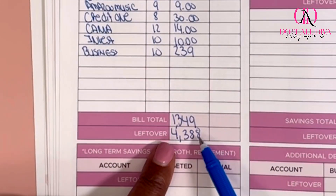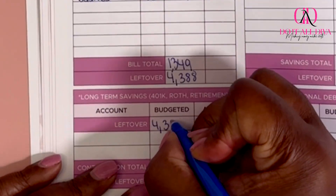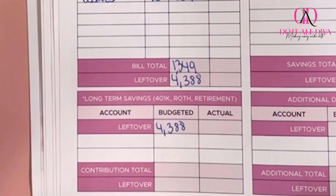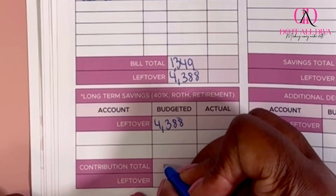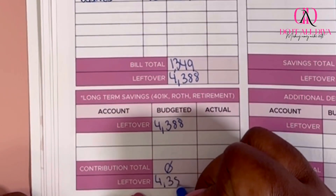After I minus my bills from my income, I have $4,388. I'm not doing any additional savings for my long-term savings this week, so that's going to be a zero contribution. We're going to continue to move this on.